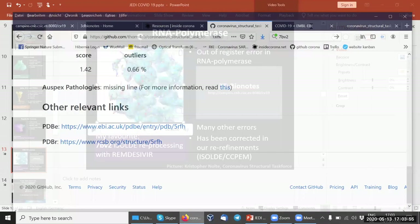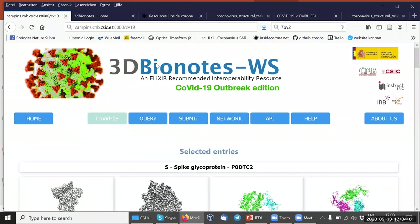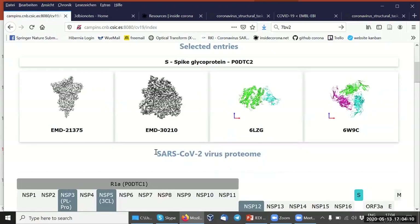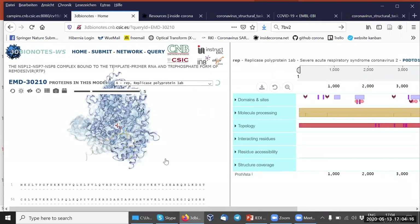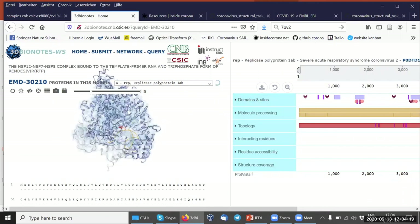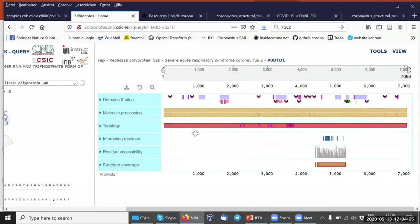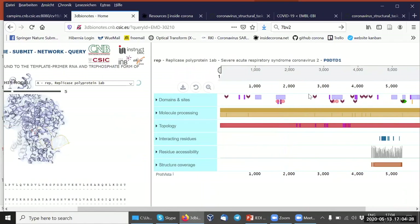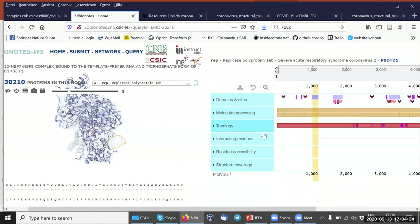I also want to quickly show how we look at these structures when we know nothing about them. For this we use 3D Bionodes — you can find it by googling '3D Bionodes.' They have a COVID-19 specialized page where you can choose different entries. If you go to an entry for the structure I've just shown, in your browser you can actually look at the structure and view the annotation of the sequence. This allows you to see different domains and can be a very good point of entry for things like residue accessibility or whether the structure has been solved completely.